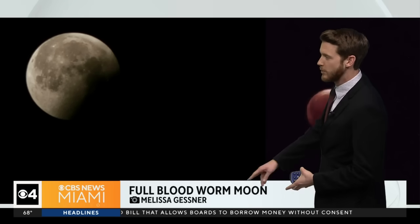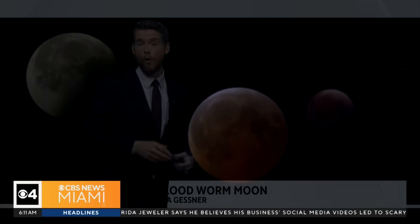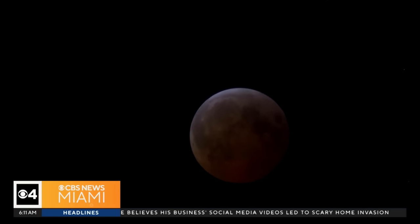Not only were we getting those photos from that association, we also got them from our viewers. Melissa Gessner sent us the full blood worm moon — you can see a partial eclipse there and then the total eclipse right there with that red copperish color. We also have video of the event overnight — just a stunning sight to behold.